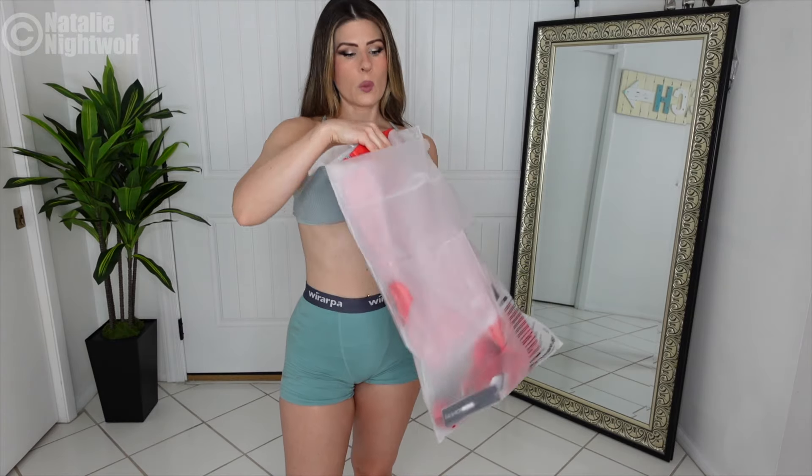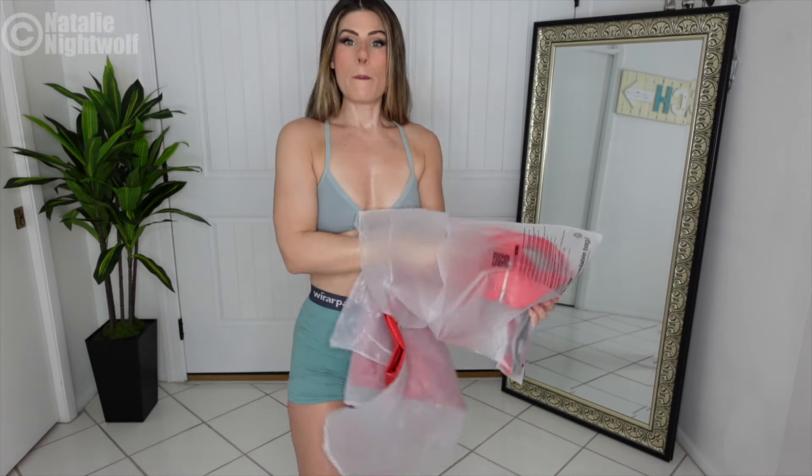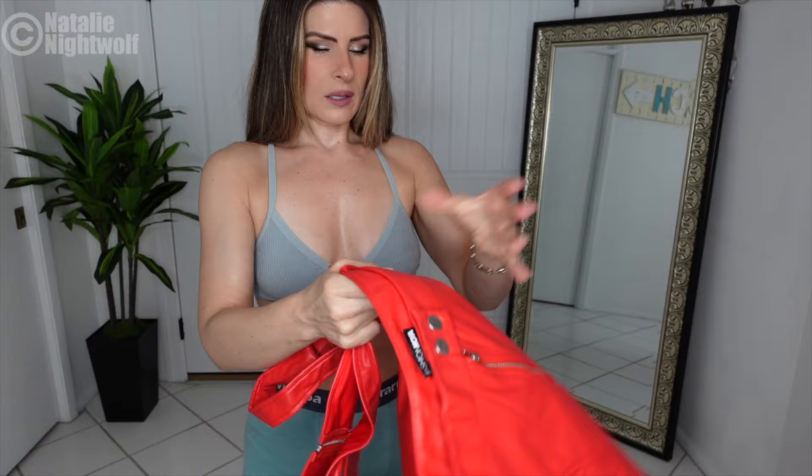Anyway, I'm gonna do a Fashion Nova try-on haul. I got a bunch of things from Fashion Nova. This one I haven't even opened up yet but I'm gonna start with this — I'll unbox it here first. I thought it was PVC but okay, it's red leather. Okay cool.